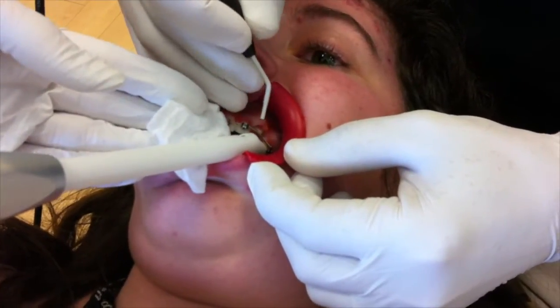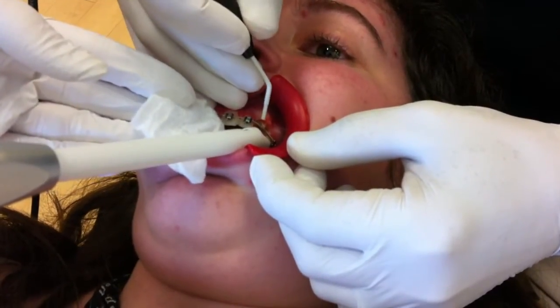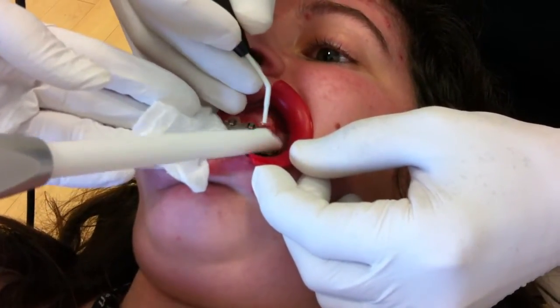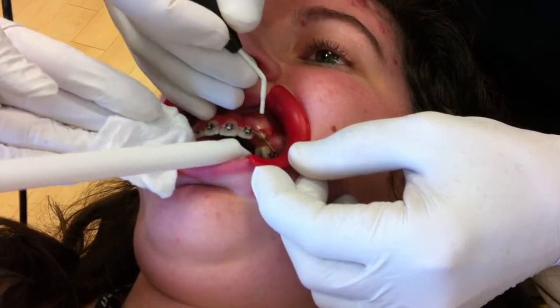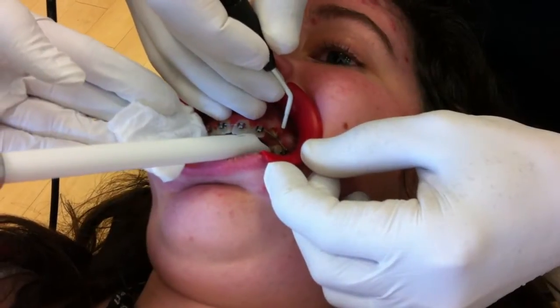And we're almost done. You can see our tooth surface right here and I might just do a little bit more.